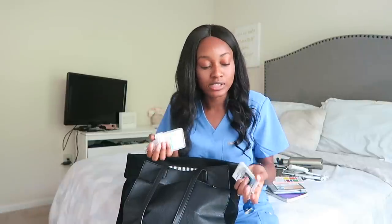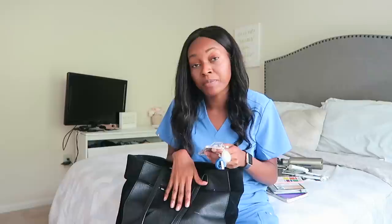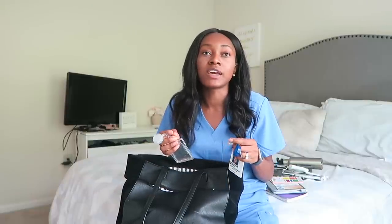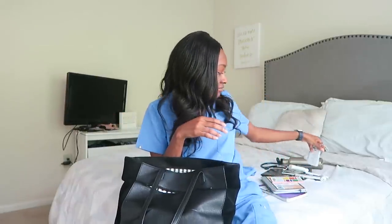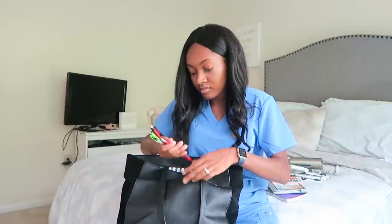Next are my ID badges. I was at a few different sites throughout third year — the VA, the main hospital, an off-site hospital, and different clinics — and each provided a different badge. Instead of coming home each time and taking it off and possibly forgetting it, I just leave them all in my bag. And of course, always have plenty of pens on hand.